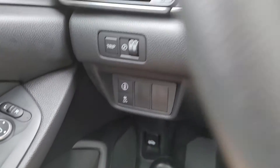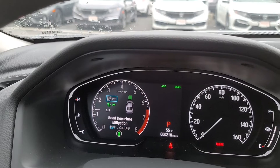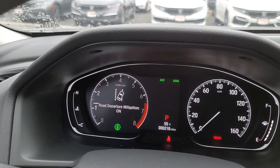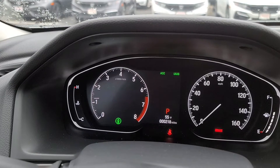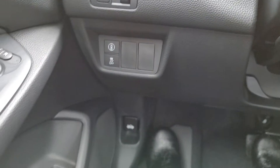Trip meter. I press this icon right here — that's your sensing. Right now that's off; I'm going to turn it on. There we go. Traction control.